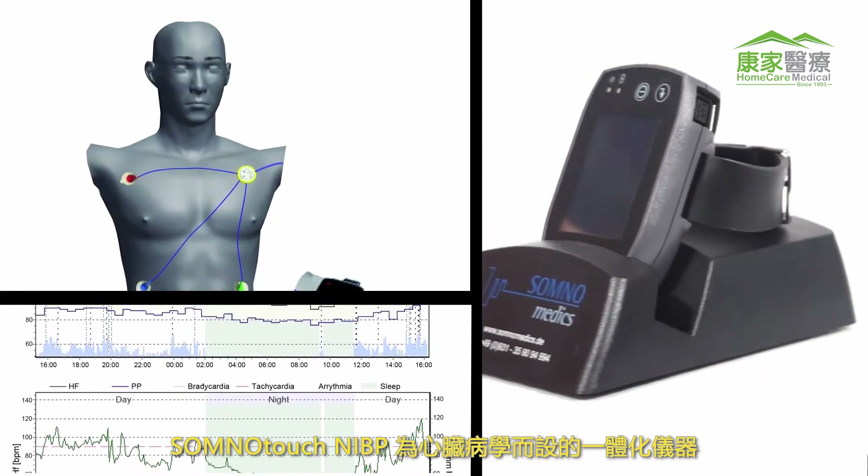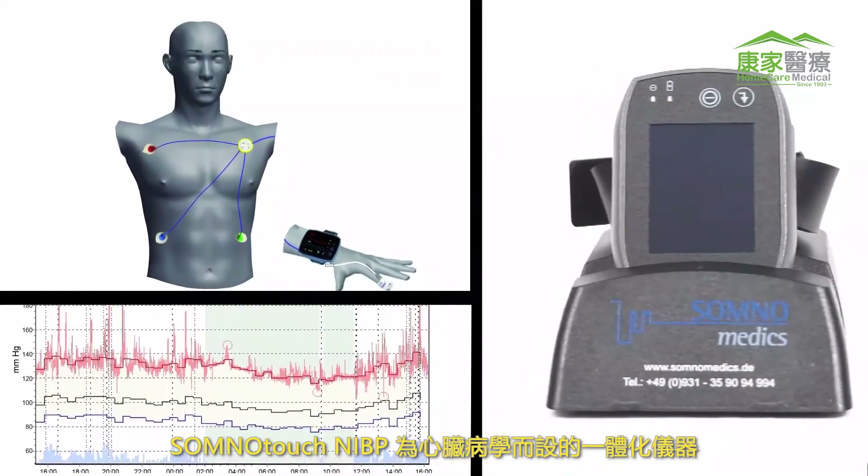The SomnoTouch NIBP — the all-in-one device for cardiology.